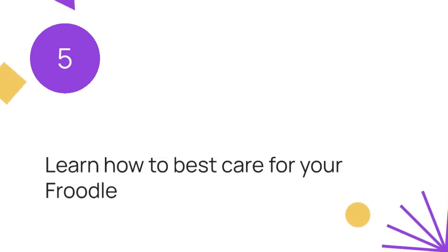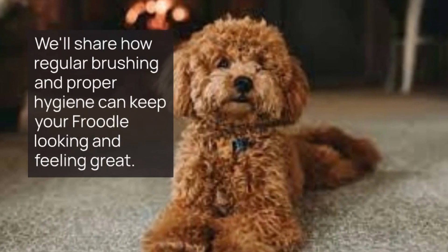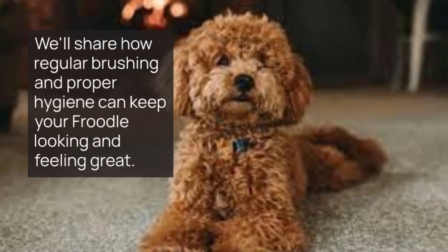Care and maintenance: learn how to best care for your Froodle, including diet, exercise, and grooming tips. We'll share how regular brushing and proper hygiene can keep your Froodle looking and feeling great.